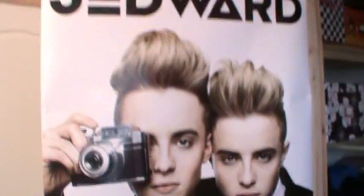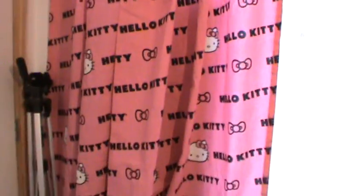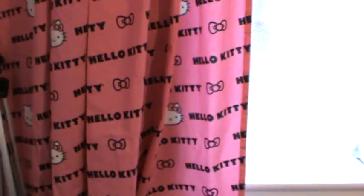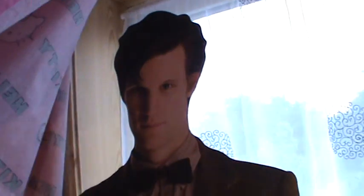I have a Jedward poster. I haven't got to a point where I'm willing to actually have it in my room yet — it's behind the door. You have Hello Kitty up here and my Hello Kitty curtains have gone up again because at the minute my other ones are getting washed and dyed because they weren't actually black.